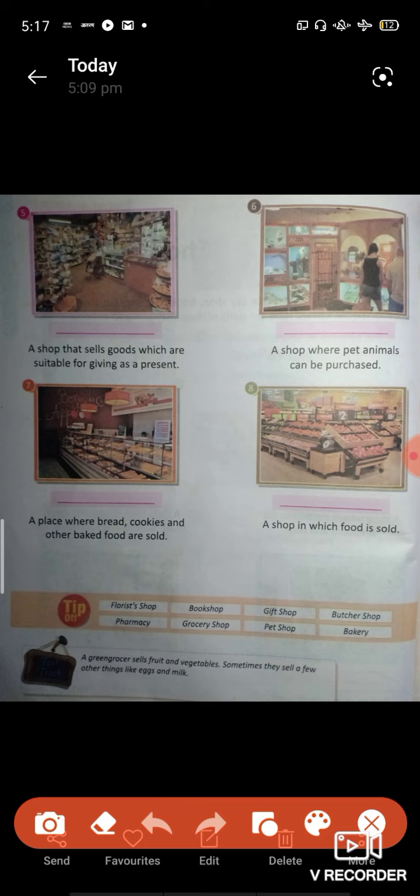Question seven: a place where bread, cookies and other food can be purchased. Question eight: a shop in which food is sold.